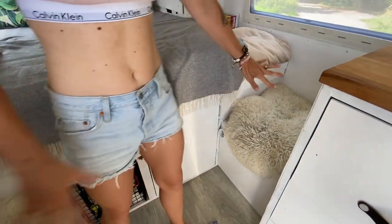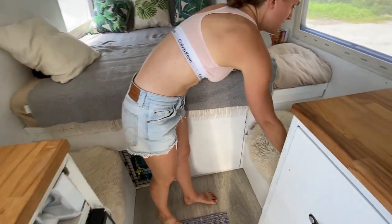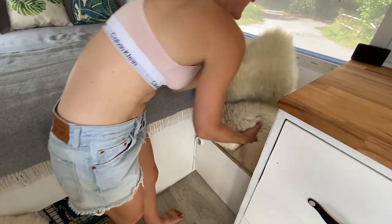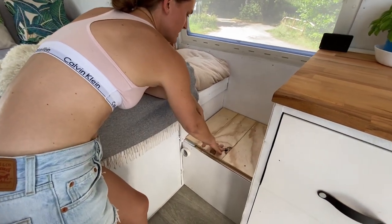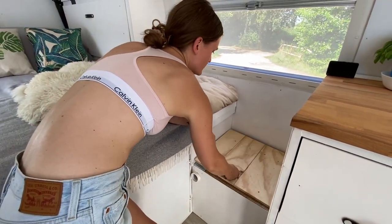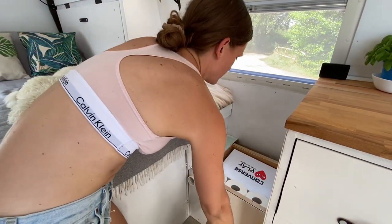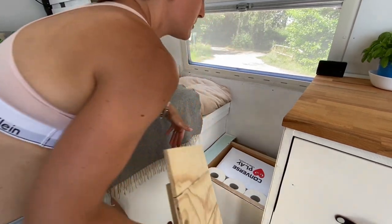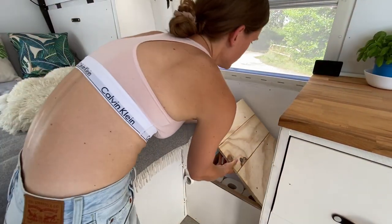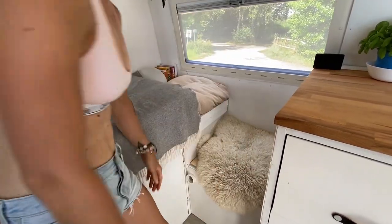Po dwóch stronach mamy nasze siedzenia. Mamy takiego kotka — przykrywka siedzenia: wystarczy palec włożyć i robi się z tego schowek dodatkowy. Mamy tam na przykład papier toaletowy albo kosmetyki w tym boksie. I wtedy można zagospodarować jeszcze więcej przestrzeni.